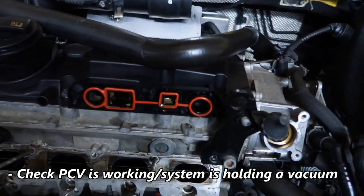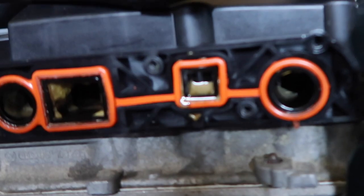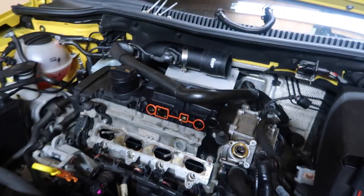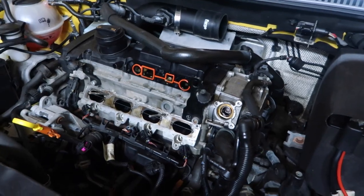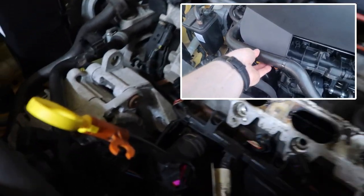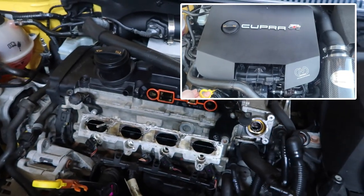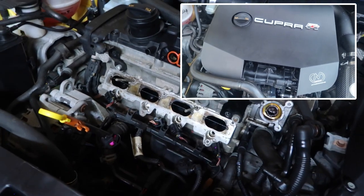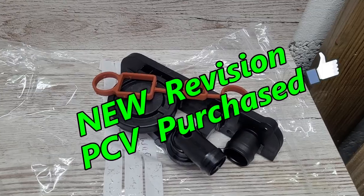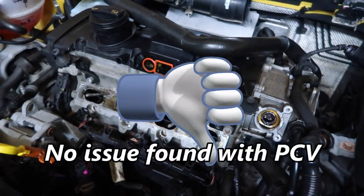The next area to look at was the PCV valve system. There's the usual gunk from short journeys sitting inside, but the PCV system should hold a good vacuum over the engine. The test is to remove the dipstick — that creates a vacuum leak and the engine will begin to run rough, which mine did. I put the dipstick back in, the engine ran smooth with no bother, so I was pretty confident the PCV system was still doing its job despite being the original 11-year-old system.